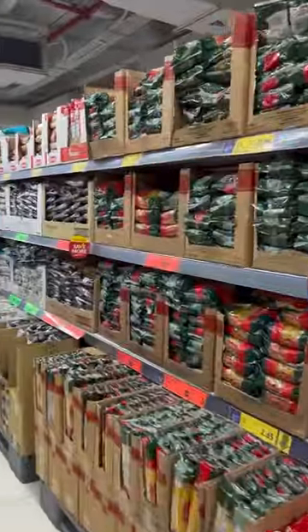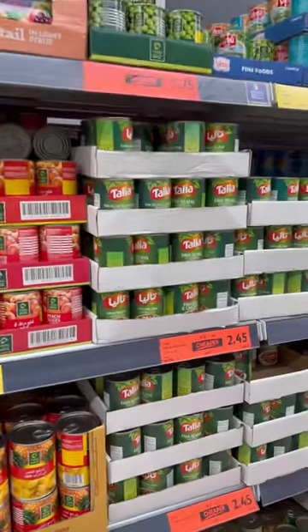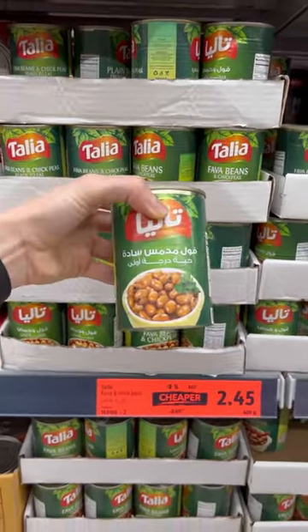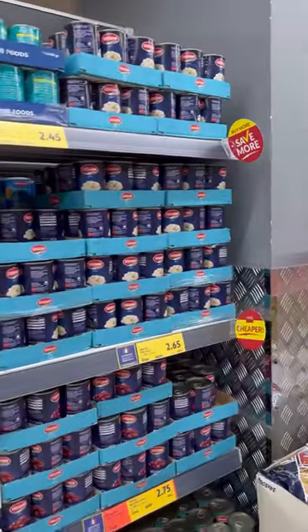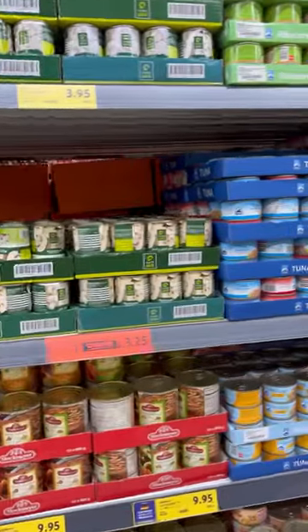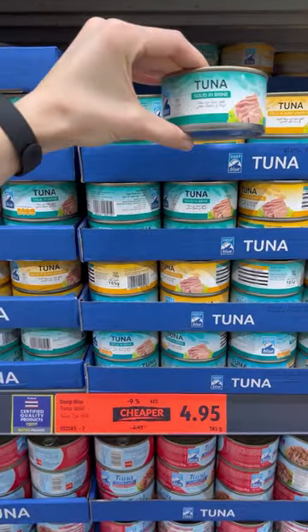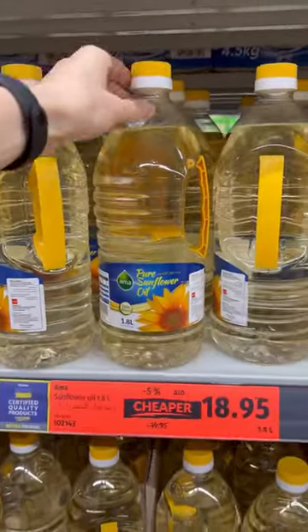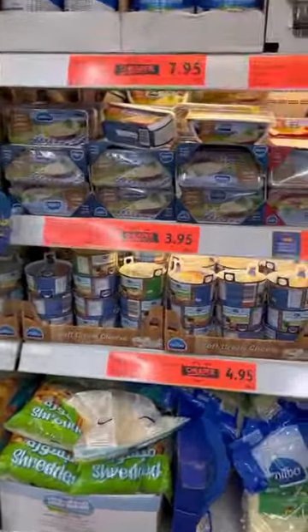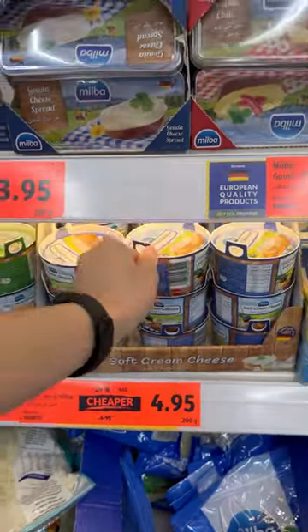They have a wide variety of noodles, pasta, rice, and canned foods. Fava beans for 2.5 dirhams — less than 1 US dollar. Tuna for 5 dirhams — 1.5 US dollars. Sunflower oil for 19 dirhams — 5 US dollars. Cream cheese imported from Germany for 5 dirhams — 1.5 US dollars.